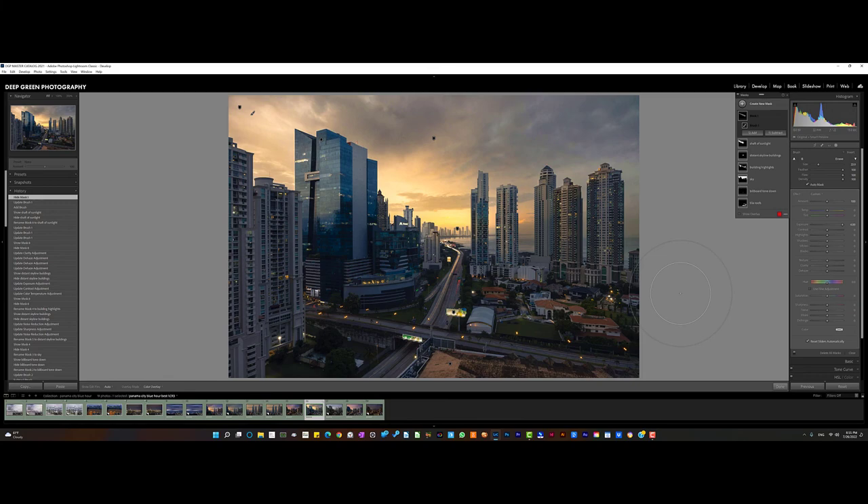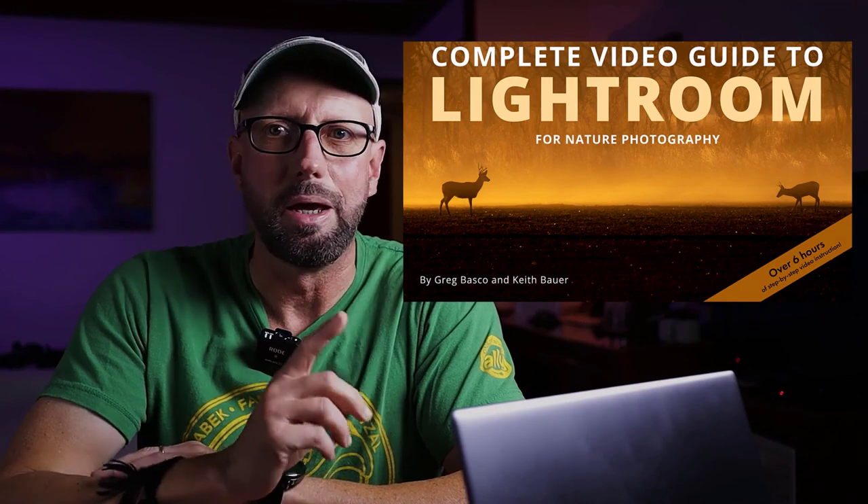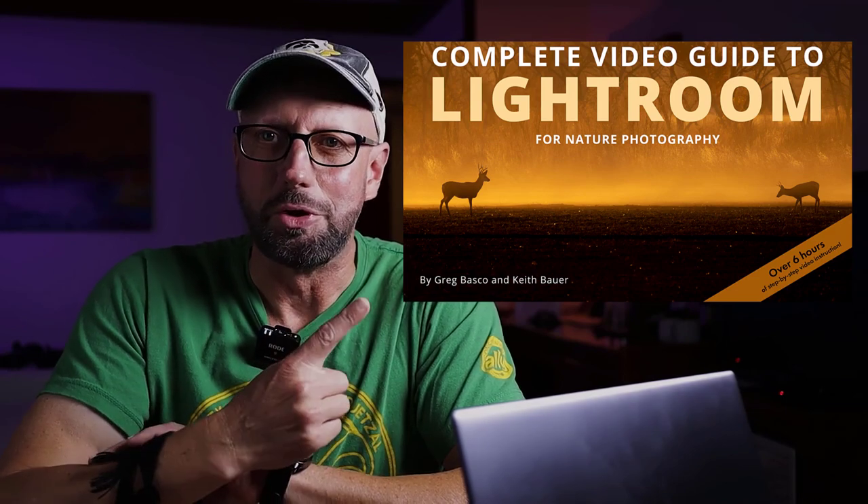Thanks for joining me again — I hope you enjoyed that video as much as I enjoyed making it, and I really enjoyed shooting and processing these photos. If you like this video, give me a thumbs up, subscribe to the channel, and if you enjoyed what I did in Lightroom — especially for this kind of landscape photography in a city — you might want to check out my new video series, 'Complete Video Guide to Lightroom for Nature Photography.' I did this with my good friend Keith Bauer, who is a master at post-processing, and we offer six hours going through everything Lightroom can do for nature photographers. Check it out in the link below. See you next time, take care everybody.